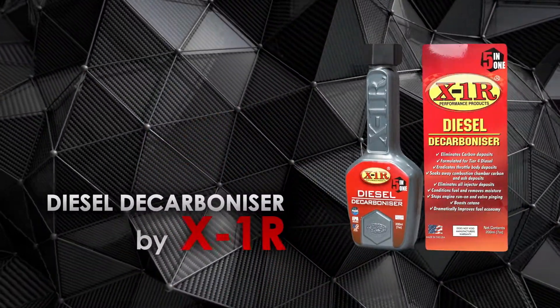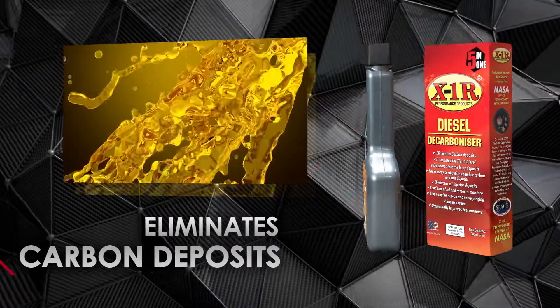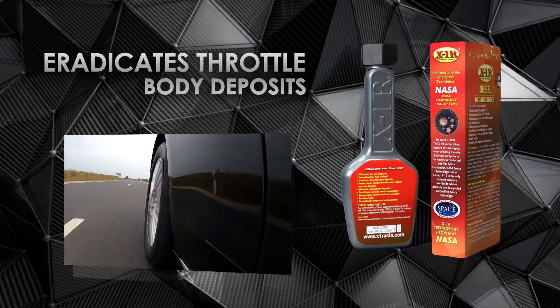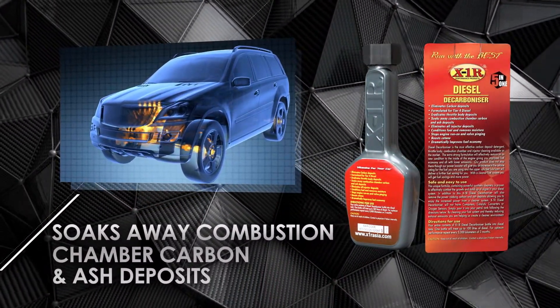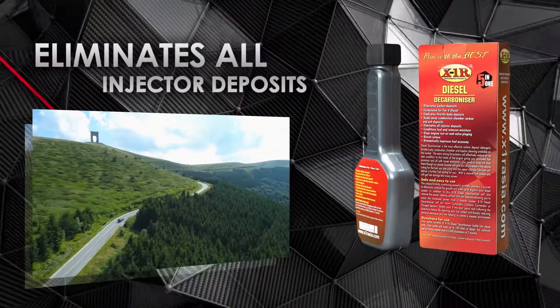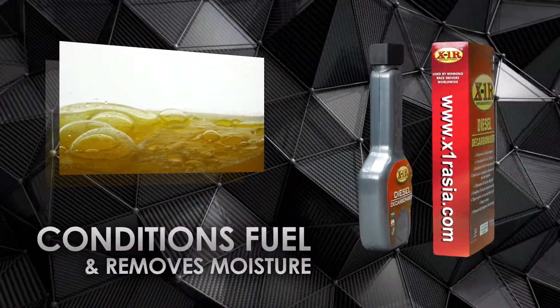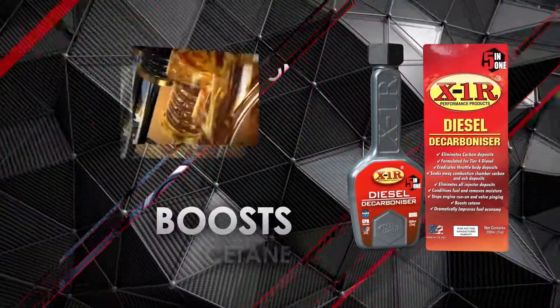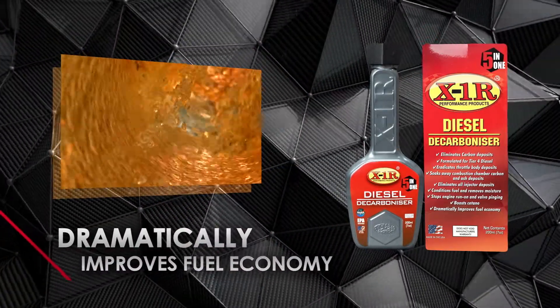Diesel Decarbonizer by X1R eliminates carbon deposits, formulated for Tier 4 diesel. It eradicates throttle body deposits, soaks away combustion chamber carbon and ash deposits, eliminates injector deposits, conditions fuel and removes moisture, stops engine run-on and valve pinging, boosts cetane, and dramatically improves fuel economy.